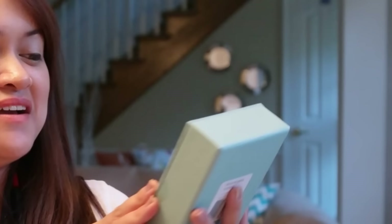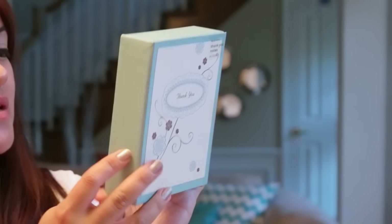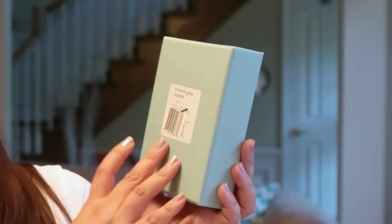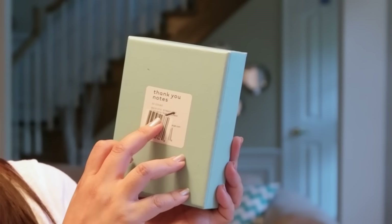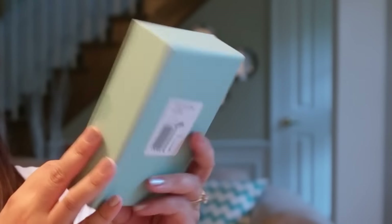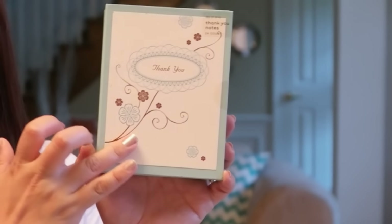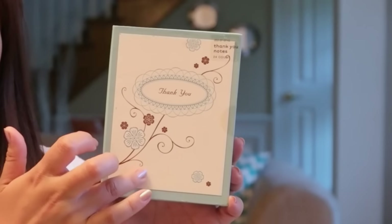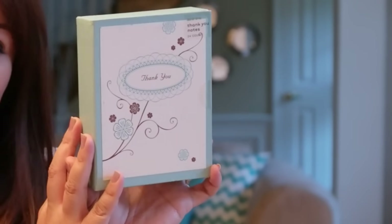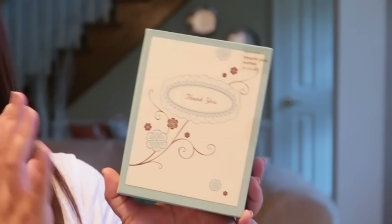The last pack of cards were these thank you cards — I believe they're by a Target corporation brand, maybe Marami or Spritz. It's a 24-count box. These are really nice; you can actually feel the print on them — I can't remember if it's thermographed or whatever. I know I'm a total paper nerd. You could use these for so many different things: thank yous for birthday gifts, wedding gifts, or shower gifts.